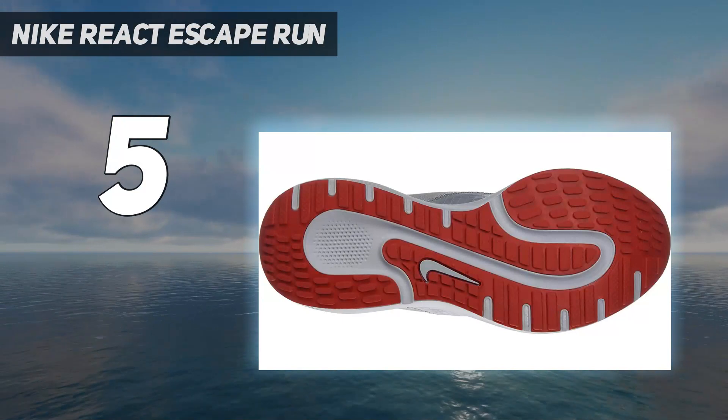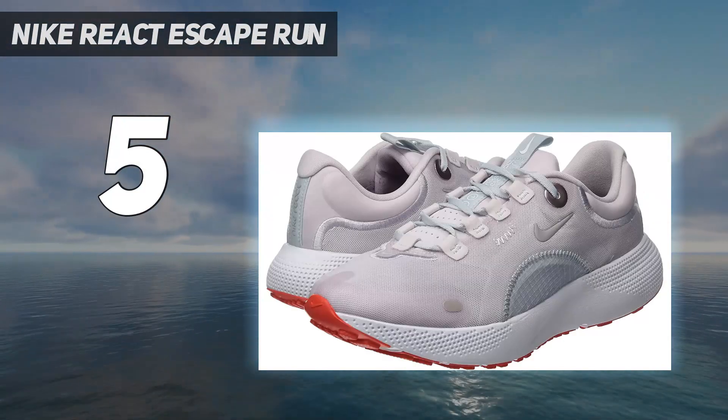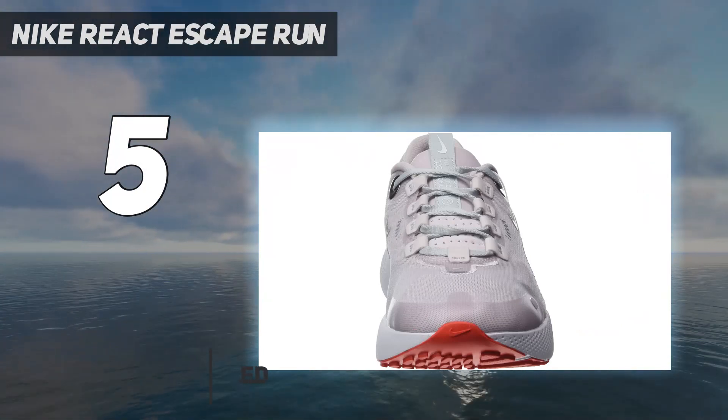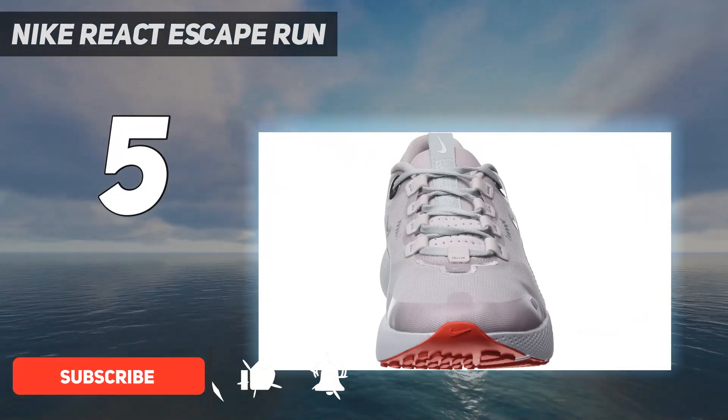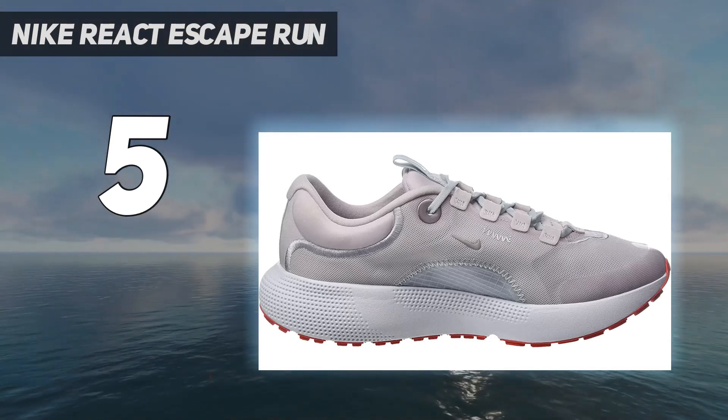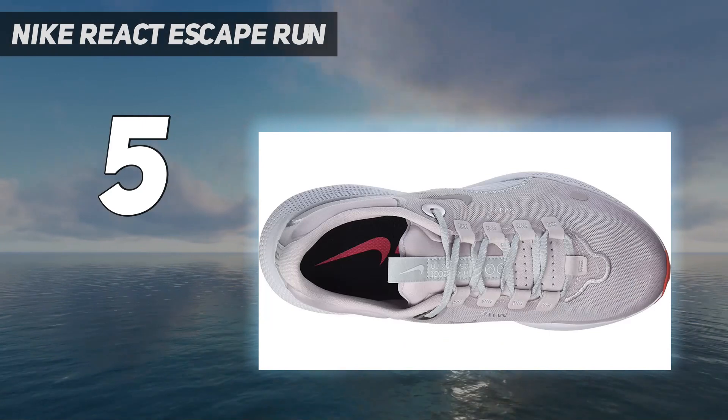After we took the Nike React Escape Run for a spin, we've gathered that it's a shoe that can handle anything. It's comfortable and light for the high-mileage stretches, and it's got a trampoline-like bounce for tempo sessions. Even better, it's a shoe that won't hurt your pockets, and it's built to last.